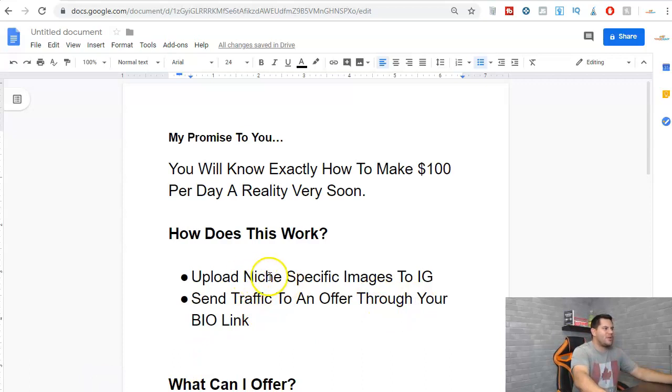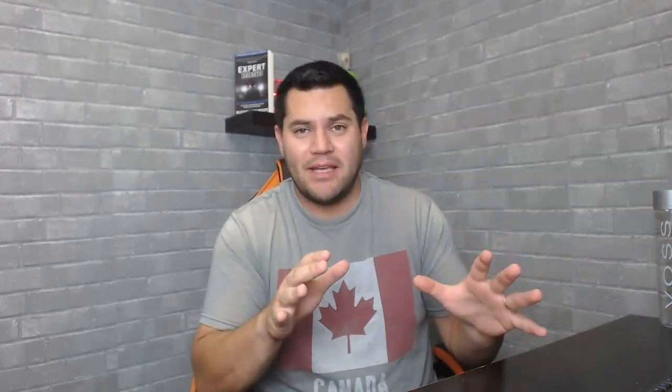Here's how it works: you upload niche-specific images to Instagram and you send all the traffic to an offer through your bio link. One of the questions I get from people all the time is do they have to have an offer present inside their bio — and yes, you do if you want to make money with Instagram. If you are serious about earning $100 per day, you need a bio link that points to an offer. It doesn't have to be a product, a course, or an affiliate link — it just needs to go to some offer where you can make money.